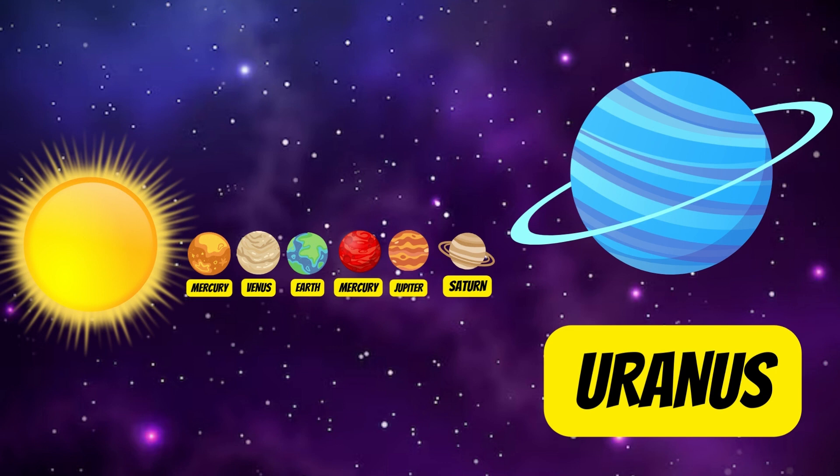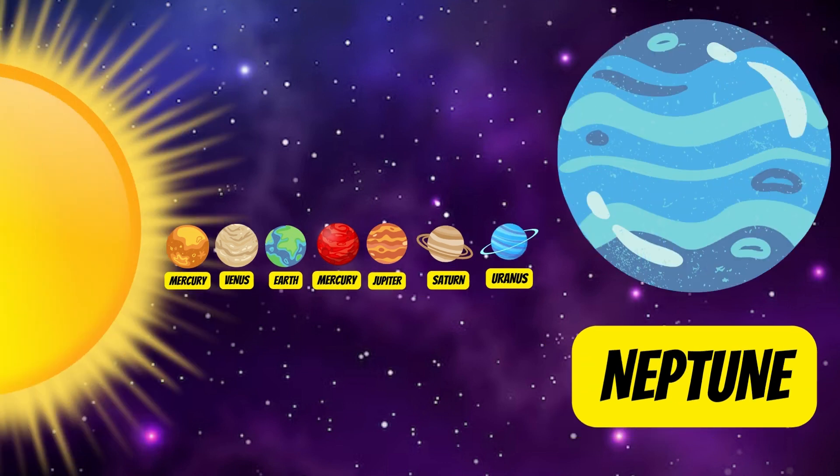Uranus is considered an ice giant because it is largely made up of water, ammonia, and methane. Uranus is very cold and windy. Neptune is the eighth and most distant planet in our solar system. It is the densest and coldest.